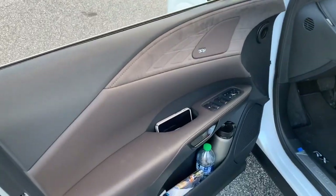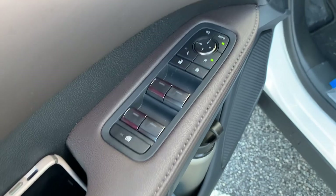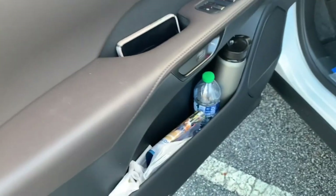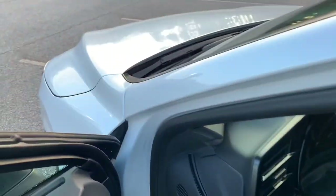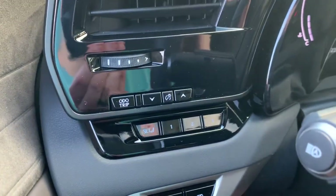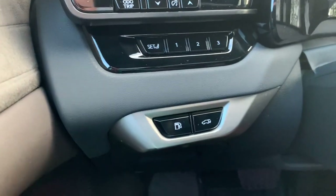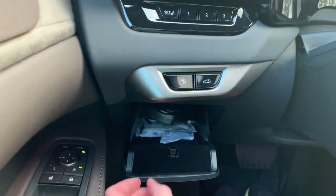Taking a look at the driver door panel — you do have updated style window switches with power folding automatic mirrors and four automatic windows. Plenty of storage in the door grab and down below. As you get in the vehicle, you'll notice that the three-person memory seats have been located off to the left behind the turn signal. Down below, you have releases for your power trunk as well as the fuel cap. There's a small storage bin, power tilt and telescoping steering wheel.